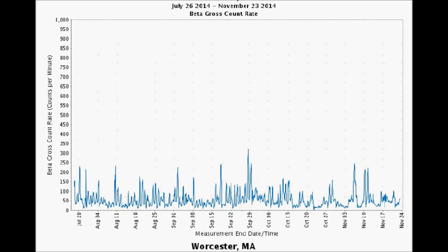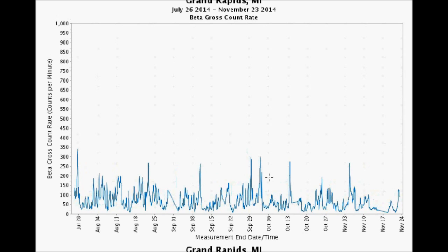Worcester, Massachusetts blew through 320 counts per minute on September 28th and has spiked three times in November over 200 counts per minute. Grand Rapids, Michigan — the Great Lake State — got to about 260 counts per minute on November 5th. But it's looking a little lower in the last week, even though it jumped up to about 135 counts per minute on Saturday night.